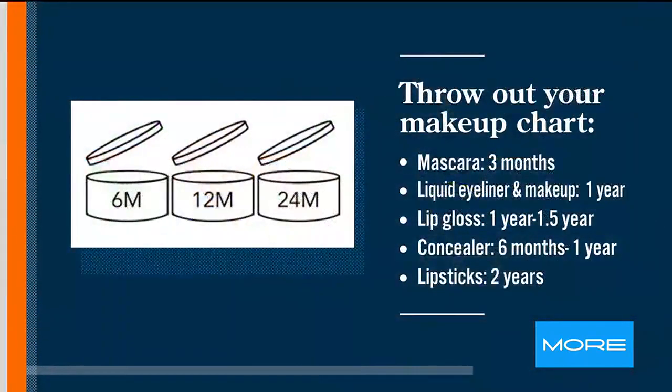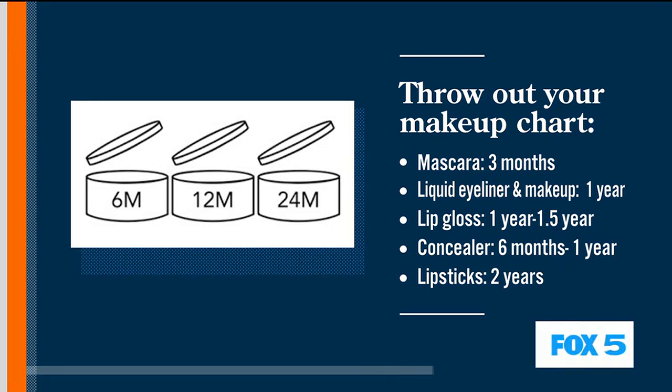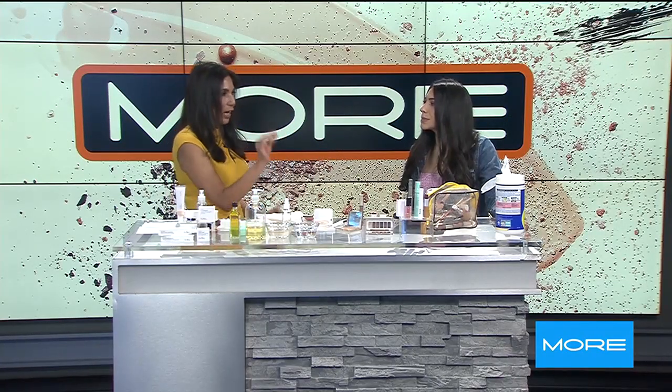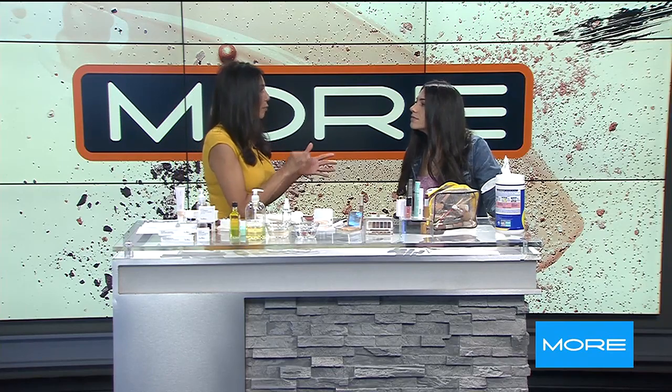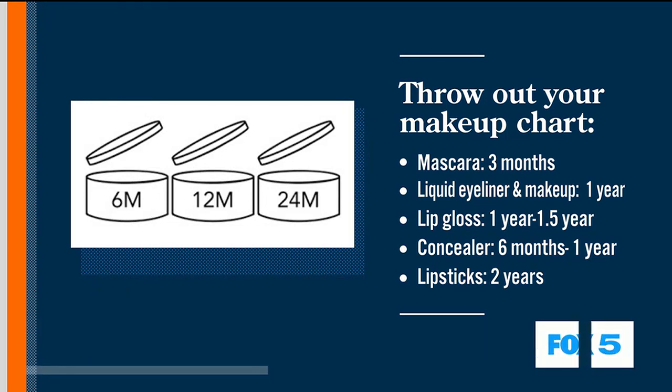Well, you can disinfect with alcohol, so I could show you how to do that. You could do that with a mascara wand, but you could also use it on a lip gloss. There's a little icon on every single makeup container and skincare container — it's a little flip top. It's on every product. Six months. That's how long from when you open it. That symbol is called PAO — period after opening.